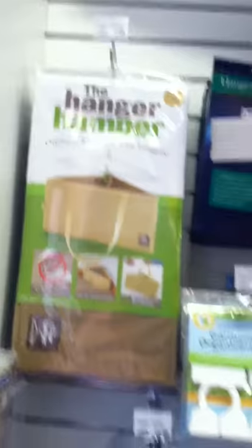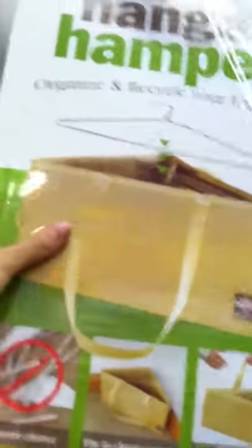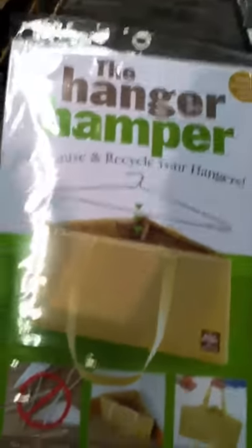So today I just want to show you real quickly this nifty little product that I just discovered. I love discovering things that I haven't really noticed before when I'm walking through the Container Store. It's called the Hanger Hamper, and it helps you, for those of you who dry clean things often, to recycle your hangers.